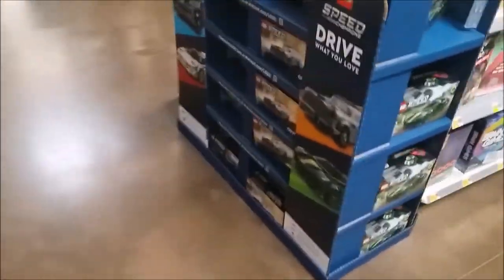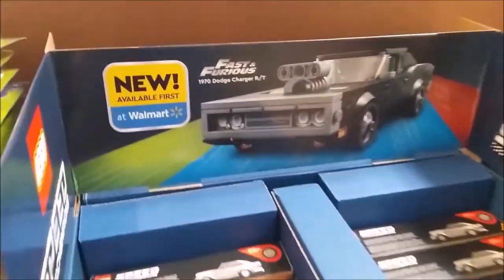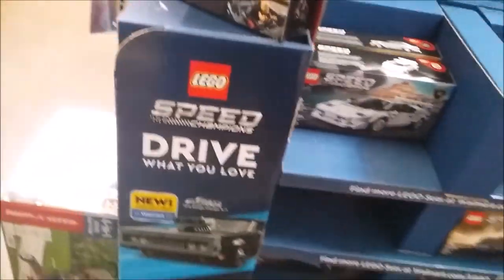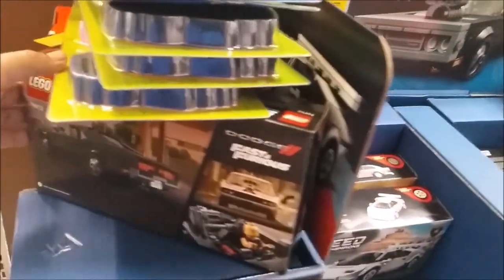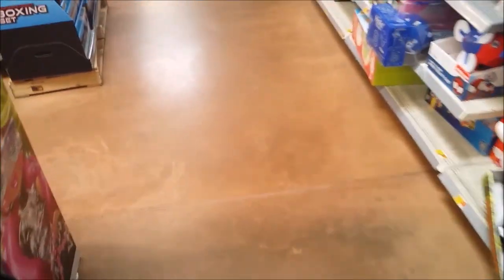Found a Kickstand all the way in the back from the Hot Wheels Speed Champions. There's a new one — I think it's the Dodge Charger from Fast and Furious. Found an Acid Monster from 007 which I still need. There it is — the Dodge Charger from Fast and Furious. I'd like to get some Speed Champions but they're $20 — Jesus.